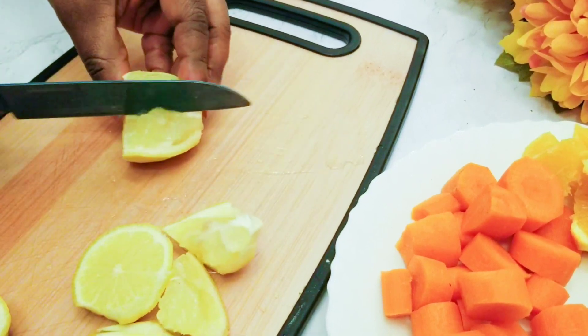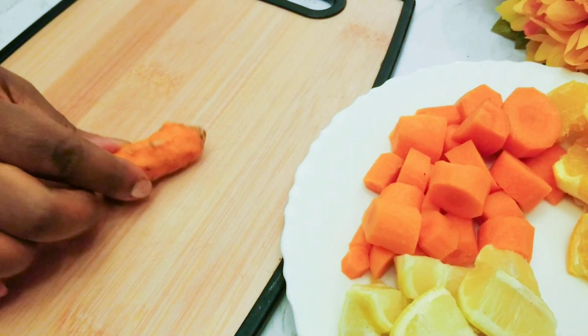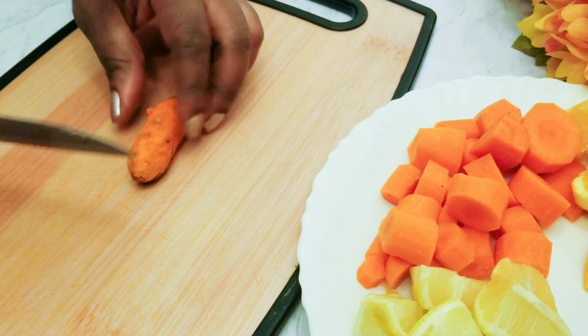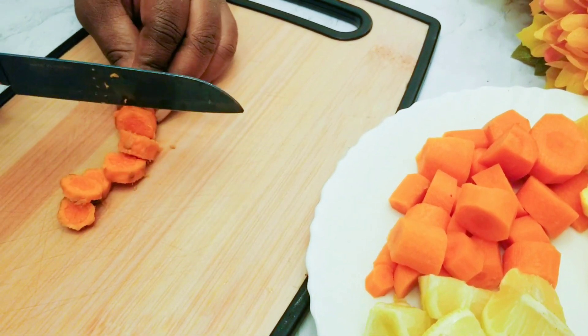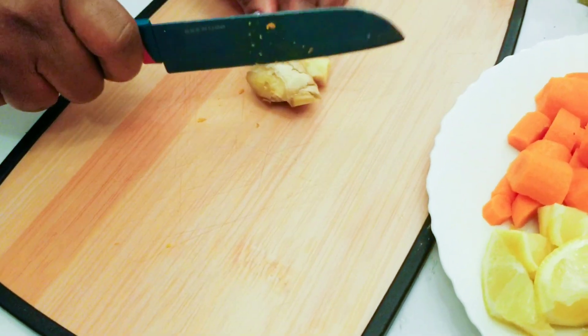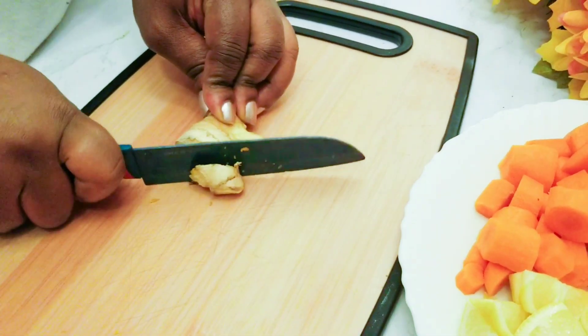Anytime you're making any juice, I recommend adding about two inches of turmeric. Turmeric is an excellent source of magnesium and vitamin B. I will also be using about two inches of ginger, as you can see.